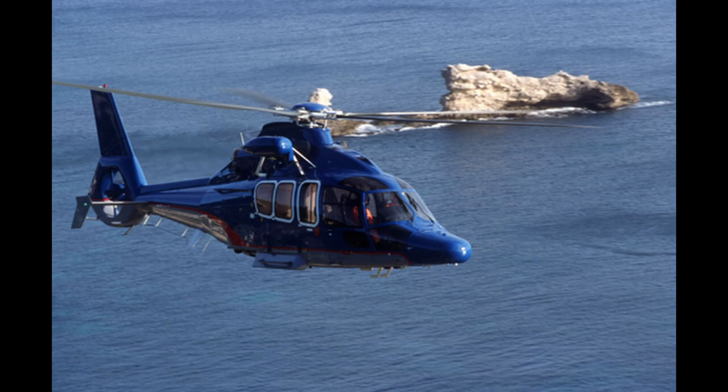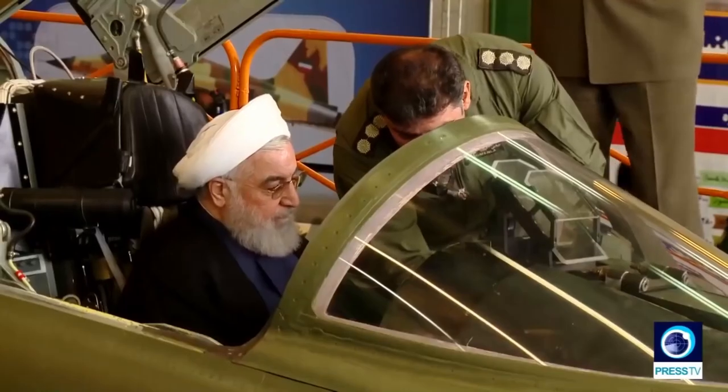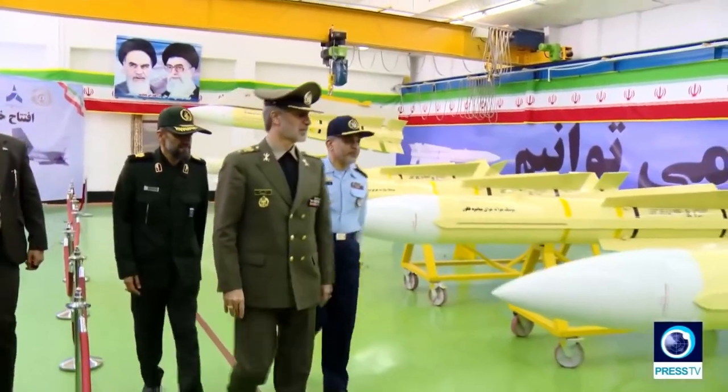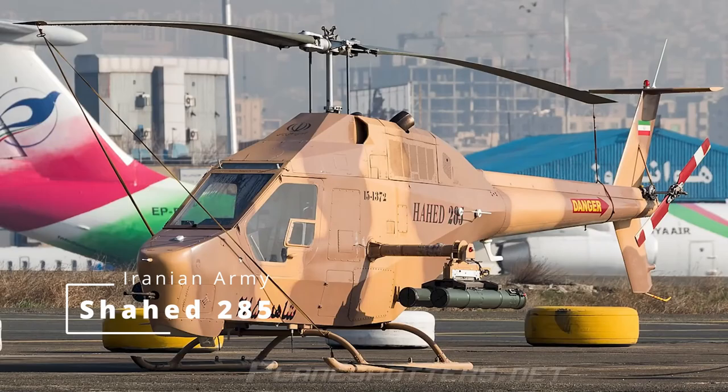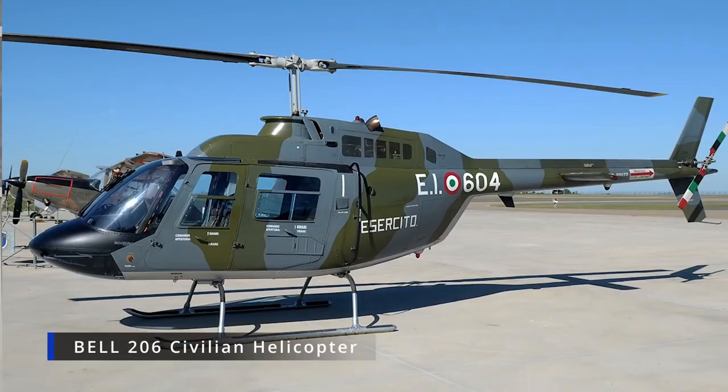Can an ordinary civilian helicopter be converted into an attack helicopter? Yes, this has been done. Here is the Shahid 285, derived from the Bell 206 Jet Ranger. This helicopter is used as Iran's light attack and reconnaissance helicopter.